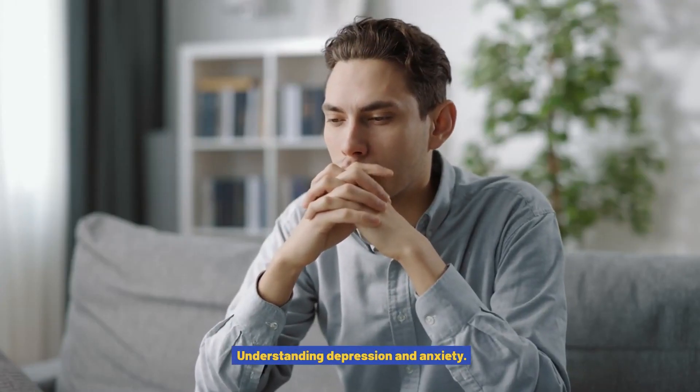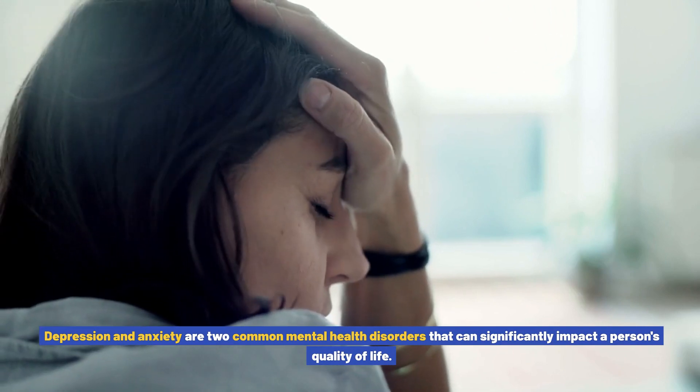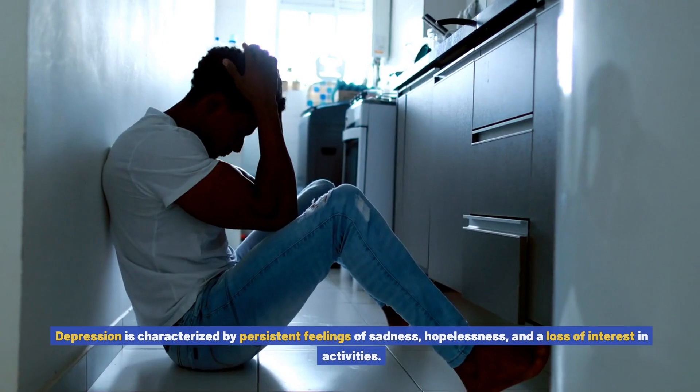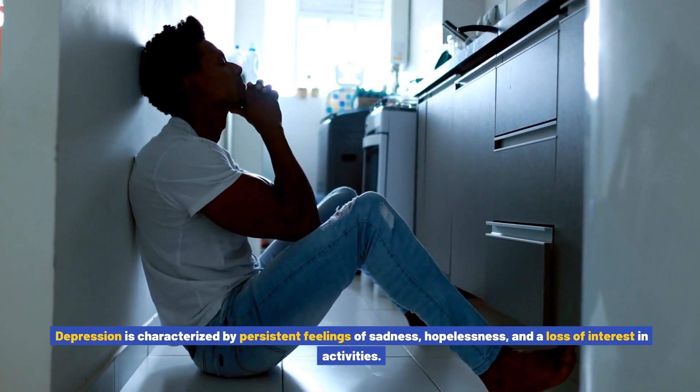Understanding depression and anxiety. Depression and anxiety are two common mental health disorders that can significantly impact a person's quality of life. Depression is characterized by persistent feelings of sadness, hopelessness, and a loss of interest in activities.